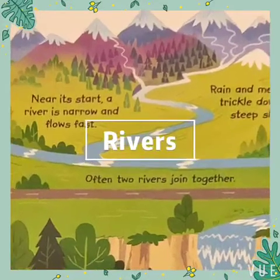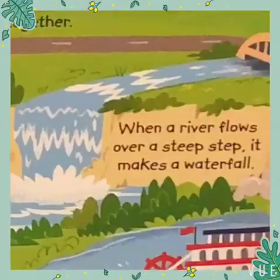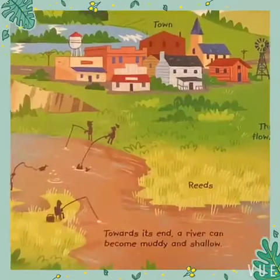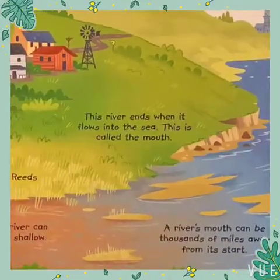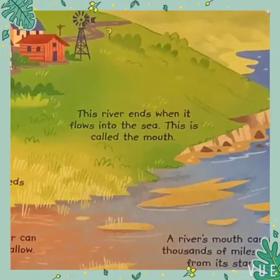Even the widest river begins as a narrow stream on a hill. A river always flows downhill, collecting more water along its way. It ends when it meets another river, a lake, or the sea.